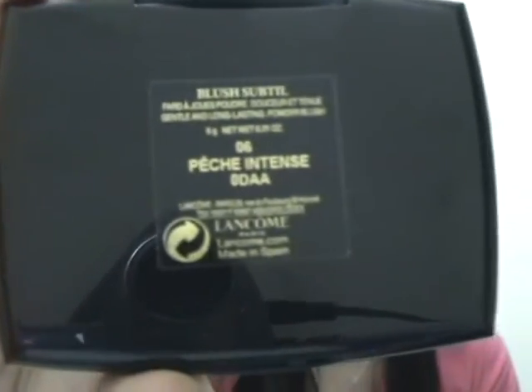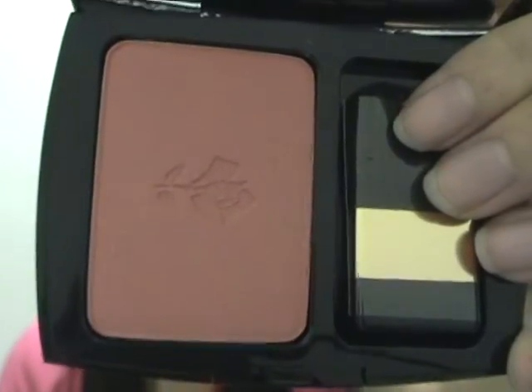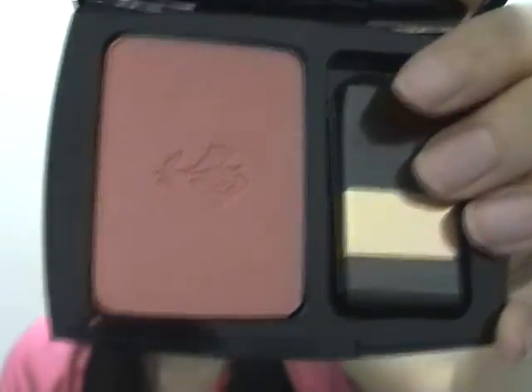So, without further rambling, I'm going to start with Lancôme. I bought this blush — it's the Lancôme Pêche Intense, and it's a peach color. Here you go — it's a really pretty peachy color. It has a Lancôme embossed mark on it, and it comes with a brush. I'm really looking forward to using this.